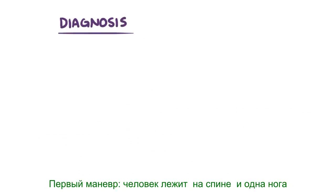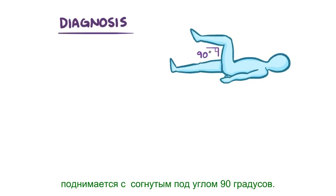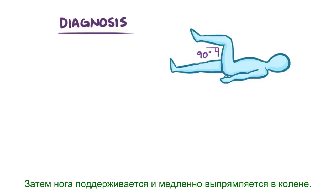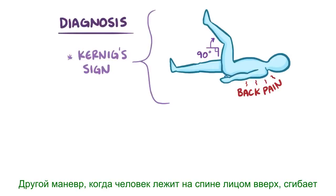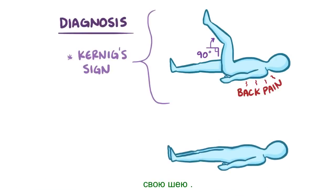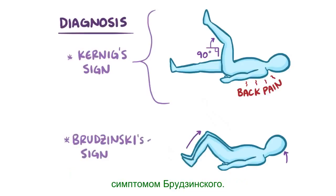The diagnosis of meningitis starts with a physical exam. One maneuver is when a person lies flat on their back, and one of their legs is raised with the knee flexed to a 90-degree angle, then slowly straightened at the knee — if this causes back pain, it's called Kernig's sign. Another maneuver is when a person lies flat on their back and has their neck supported and flexed; if this causes them to automatically flex their knees or hips, it's called Brudzinski's sign.